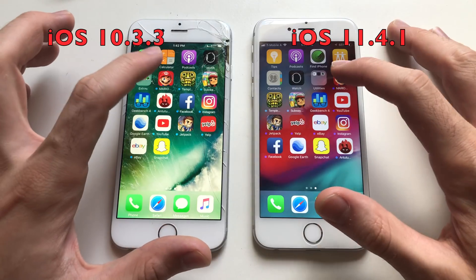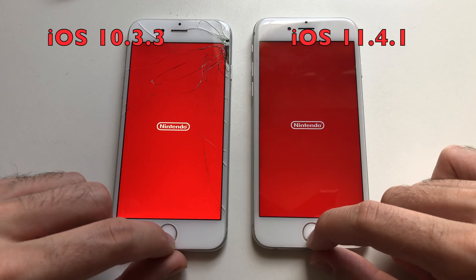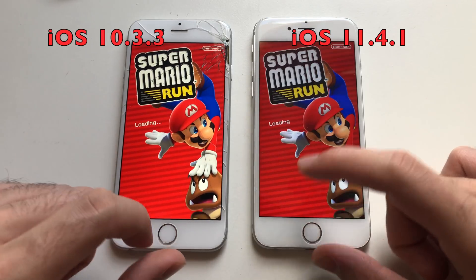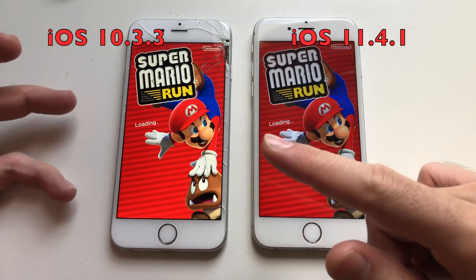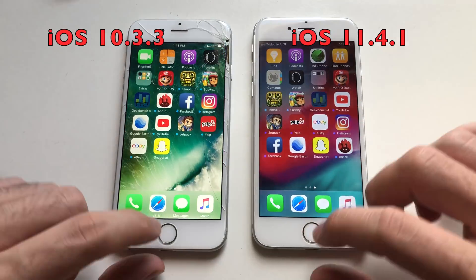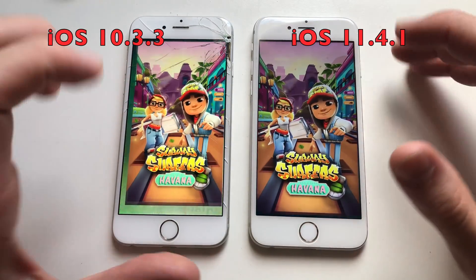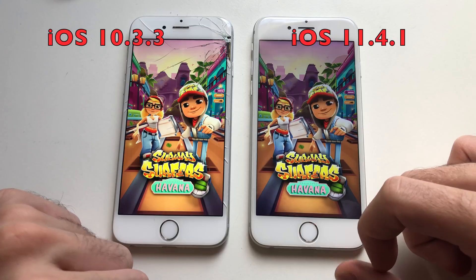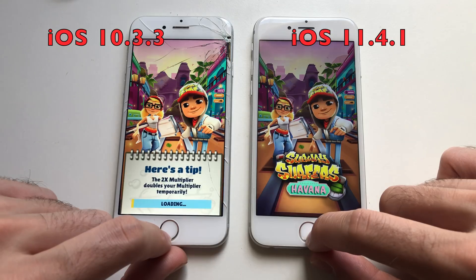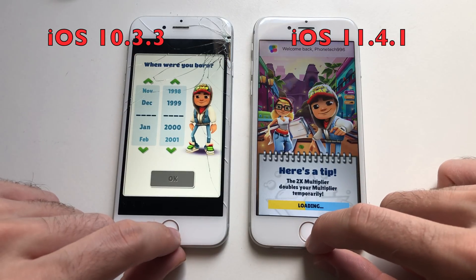Now going for some third-party apps. Starting with Mario Run — both are taking some time. Mario appeared first on iOS 11, but iOS 10 ended up being faster. The difference is not big actually. Going for Geekbench 4 — that was slow on both devices, though iOS 10 was faster. Going for Subway Surfers — the loading bar appeared first on iOS 10. iOS 11 was trying to catch up, but iOS 10 was faster.